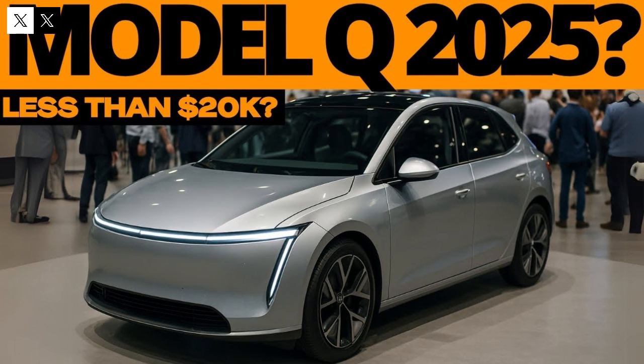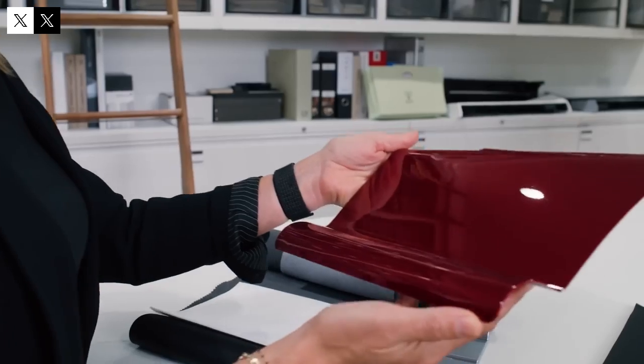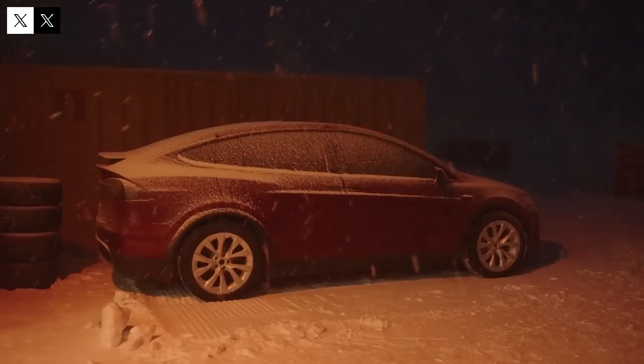A closer look at Tesla's recent moves makes it clear that something big is about to happen. The buzz gained momentum when a drone flew over Giga Texas and spotted a mysterious prototype covered in a black tarp, revealing the outline of a compact car. It didn't take long for enthusiasts to identify the model as the long-awaited Tesla Model Q.